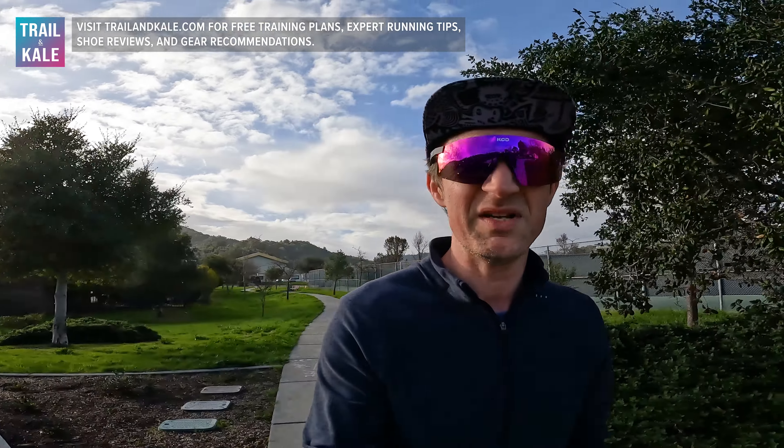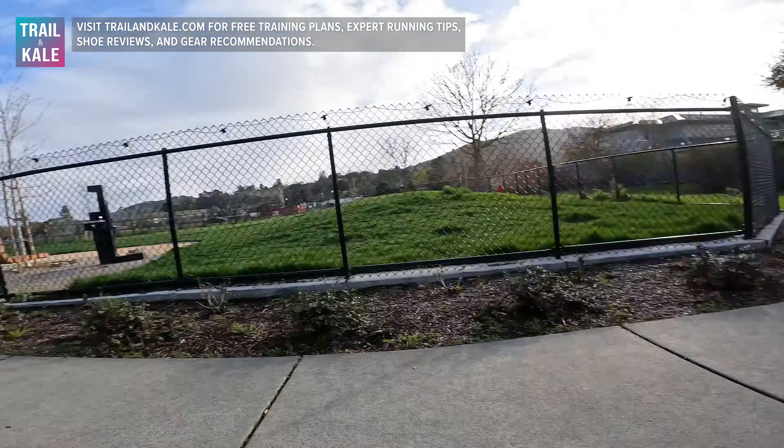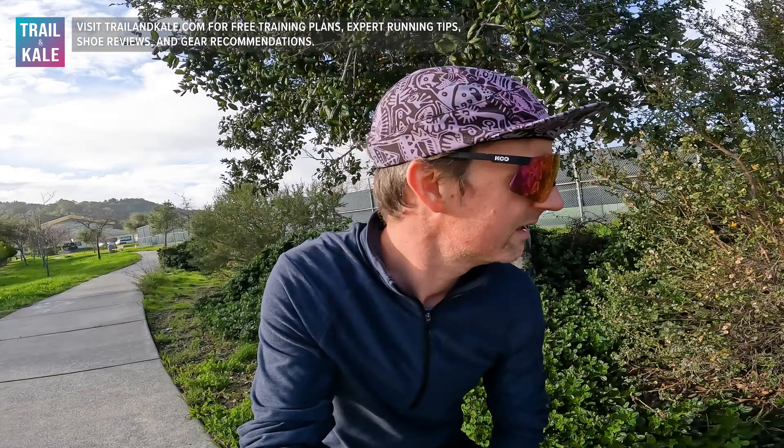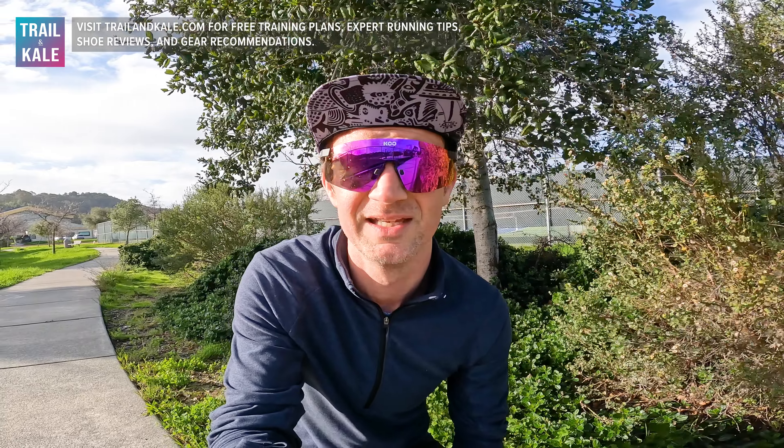I would put them in the daily trainer category. Some people might enjoy them for tempo running as well, but definitely for me they fit into that daily running style of jog. I'm just hiding behind this tree right now because it is super windy, sandwiched between a dog park and a tree that dogs probably pee on all the time — a little undignified, but I'm doing that for you guys.